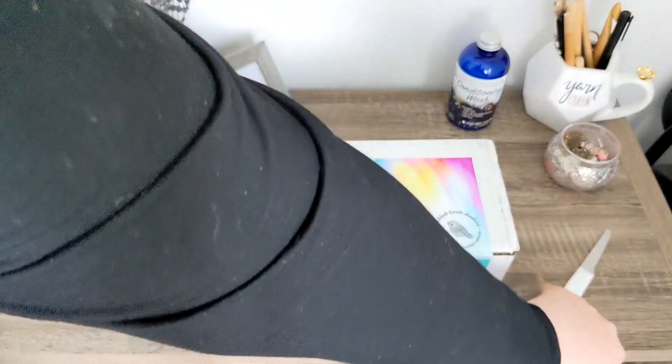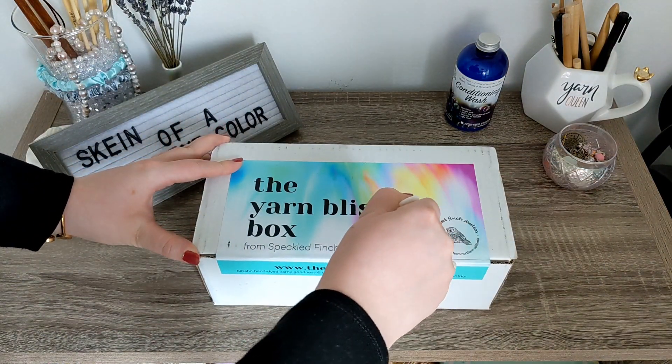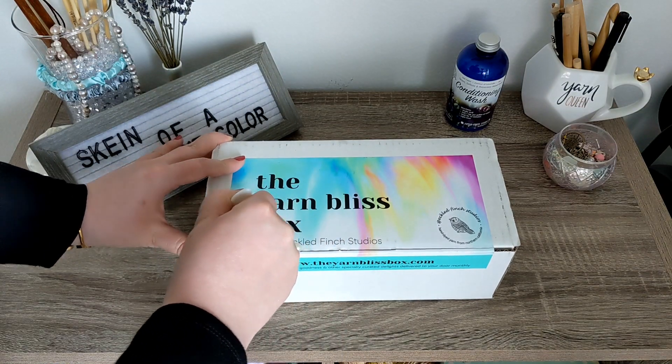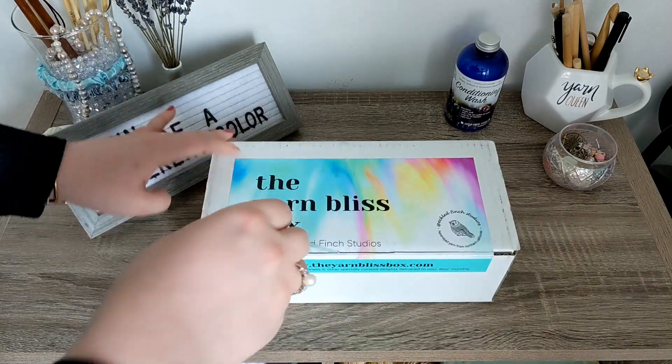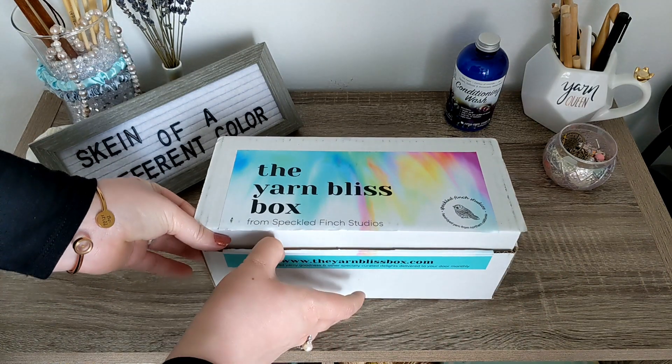Let's go ahead and get right on into it using the handy dandy paring knife, just slicing in right there, nice and easy — being very careful not to actually cut myself because I know I should have cut away, not towards, but you know what? It's fine. Alright, so putting that right back in there, and let's just see what we got!